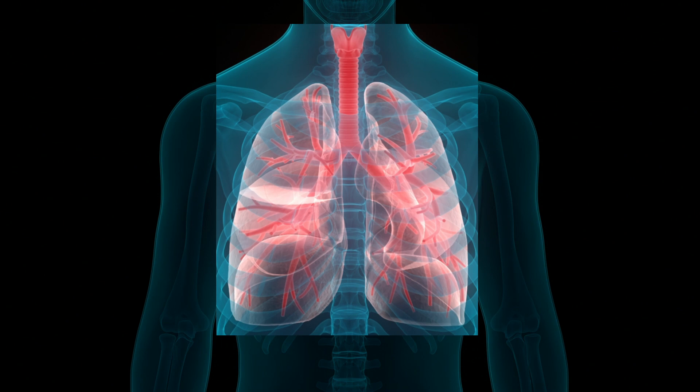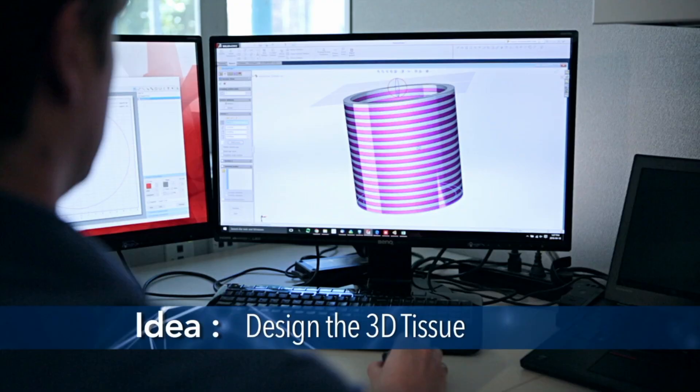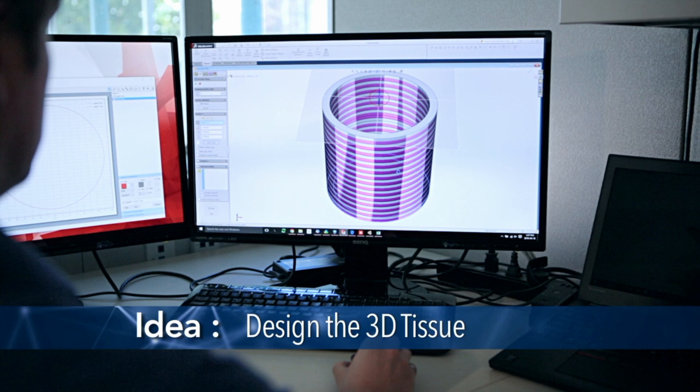What if we wanted to print part of a lung — an airway, for example? We'd start off by designing a 3D computer model of an airway, which we could obtain from a patient scan just by imaging it using MRI, as we heard in the previous talk.